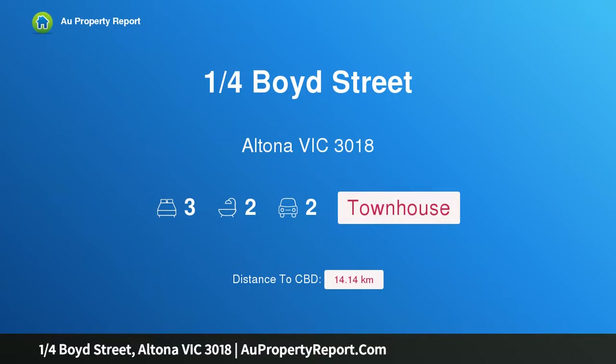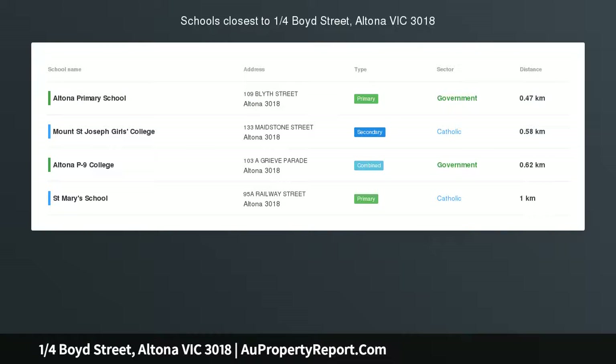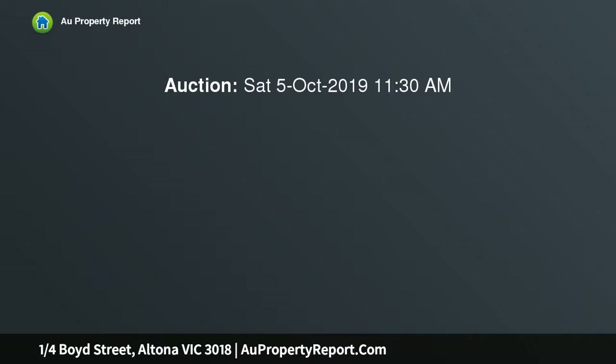I am glad to introduce property 1/4 Boyd Street, Altona, Victoria 3018 — a brand new, exquisite townhouse. Please note the auction reserve is within the range quoted, sure to impress the discerning buyer.